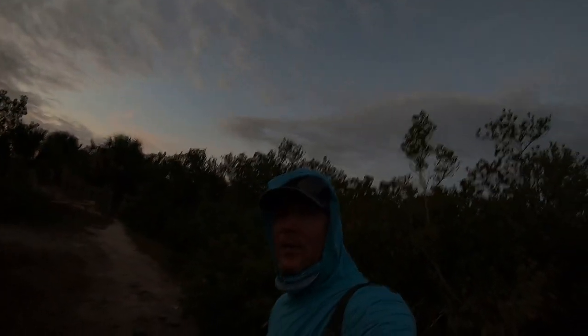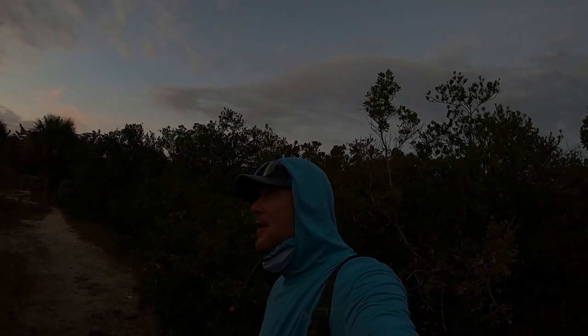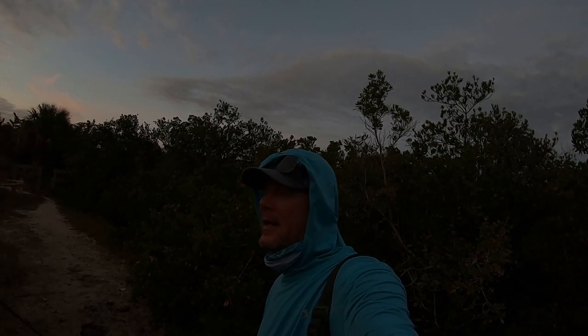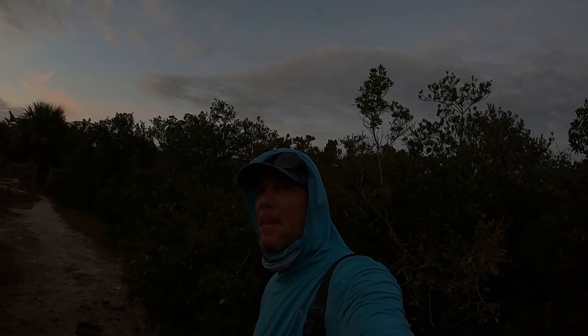Good morning everybody, Mark here — waist deep wade fishing, Southwest Florida. Starting off super early, first light. We're trying to catch that high water this morning to get up on those redfish. Should be an interesting day. We're out here again super early trying to get them. They've been real tough because of this weather change and high wind, so we're trying to figure them out.